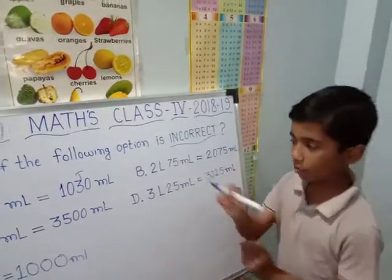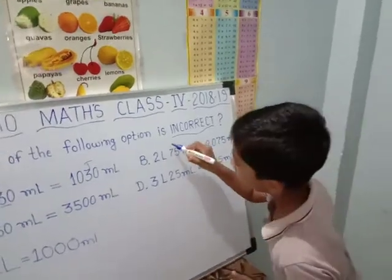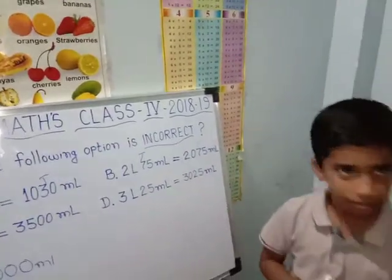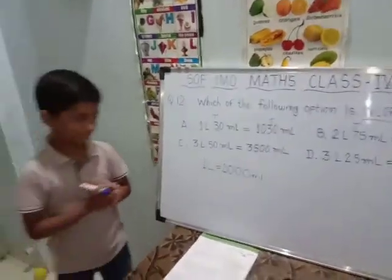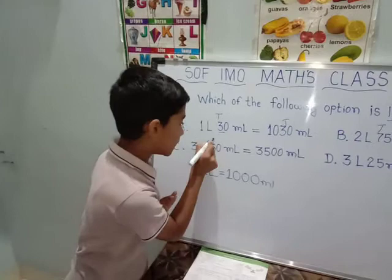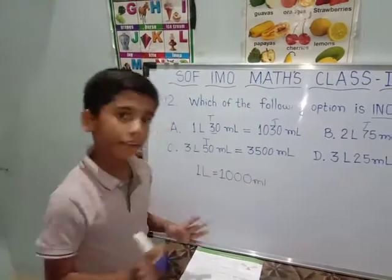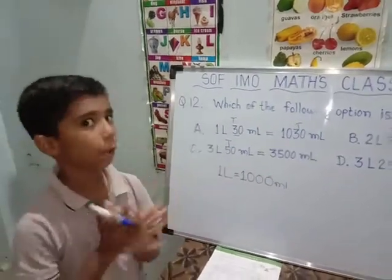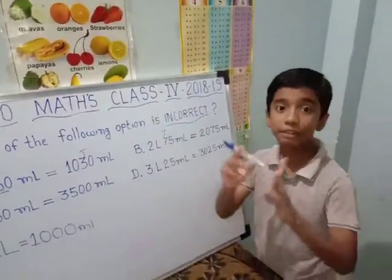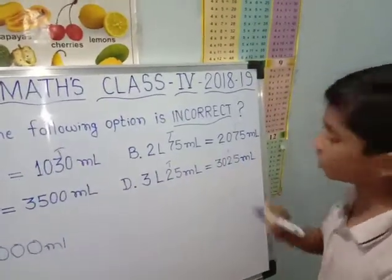They ask us for the incorrect option, don't forget. We will see option B: 2 litres is equal to 2000 millilitres — that is correct. And 75 — the 7 is in the 10th place and this also is in the 10th place, so it is correct. Now option C: 3000 millilitres — it should be in the 10th place, but here it is in the 100th place. That's why it is wrong. We will see option D also: 3 litres is equal to 3000 millilitres — correct. And it is in the 10th place, so it is also correct.